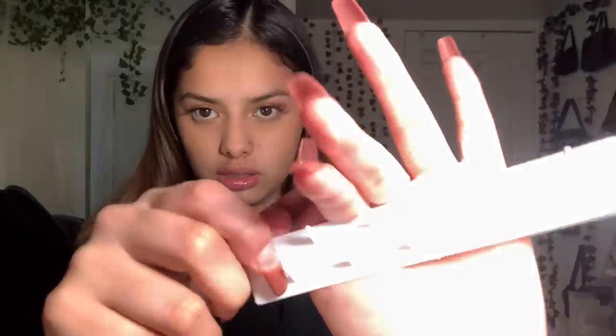Next we have this jewelry organizer I got for all the necklaces I ordered. It comes with velcro, which is dope. It has a bunch of different organizer bags — it's a nine pack, one for every piece of jewelry. I think that's really useful.